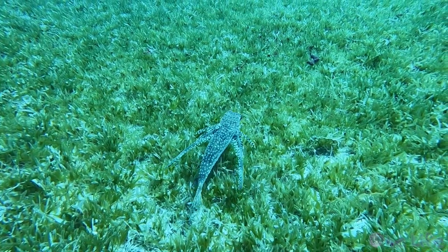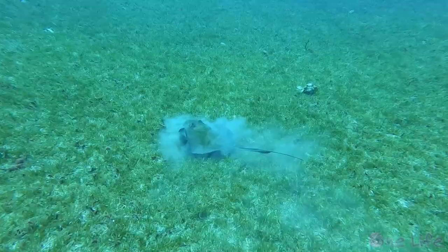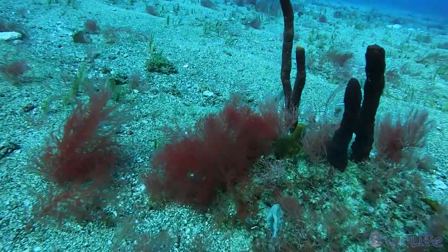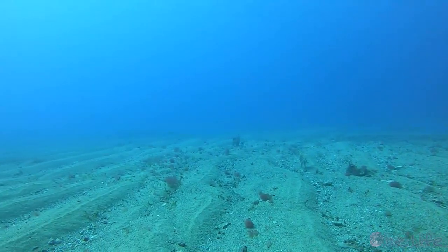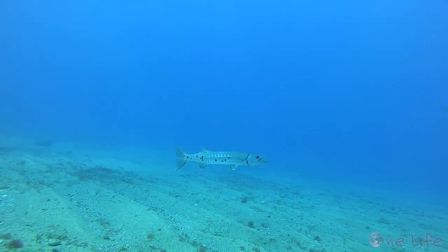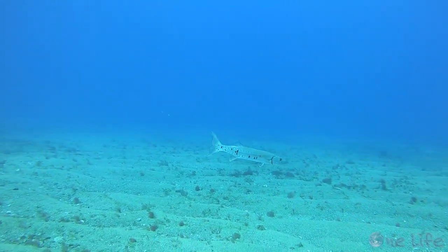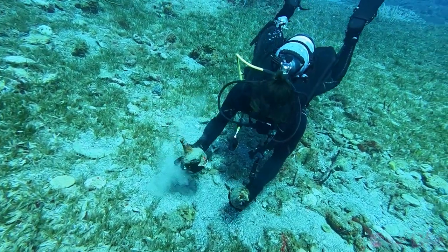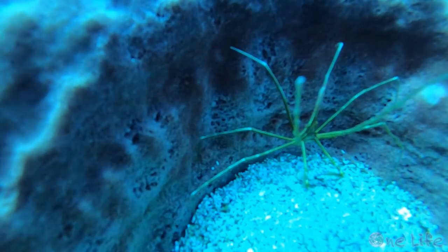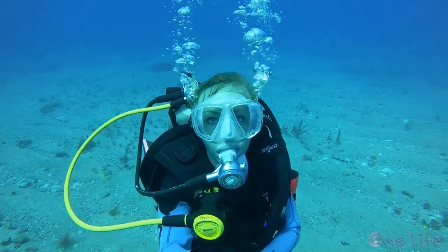Blue Bead Hole is an area just outside of the bay and is what we call a muck dive — no reef, no shipwrecks, just a sandy and grassy flat bottom. The boat dropped us at a starting point and we cruised along the bottom, with the boat following us above. Constantly scanning the bottom, we swam along looking for anything blue nestled in the sand. We saw quite a few interesting fish, critters, and even came across some artifacts. But our search for blue beads was fruitless and we came up empty handed. Kind of like an underwater Easter egg hunt, the real fun is in the search itself.